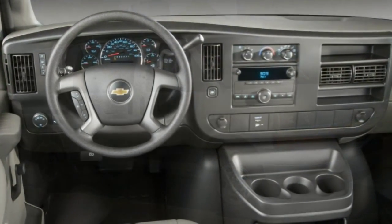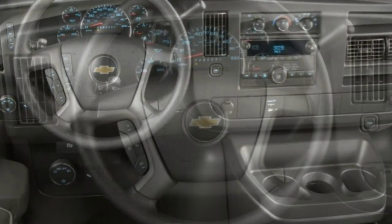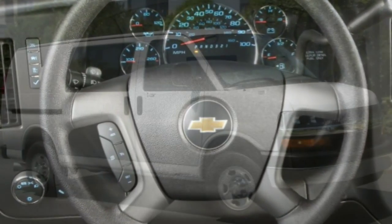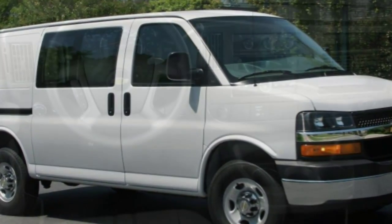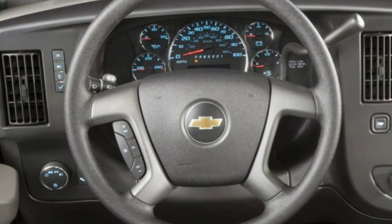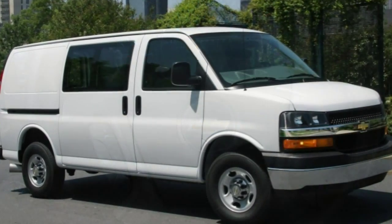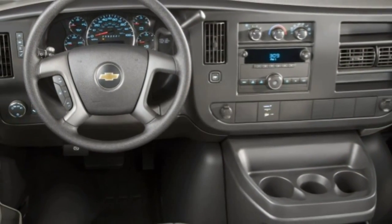Cloth upholstery and carpeting are available on all versions, but you won't find luxuries like leather upholstery or heated seats. Rear passengers will find the bench seats at a comfortable height and there's enough space between them to make for decent legroom, but the Express's low roof necessitates hunching over to move between front and rear, and using the seat belts can be a hassle.